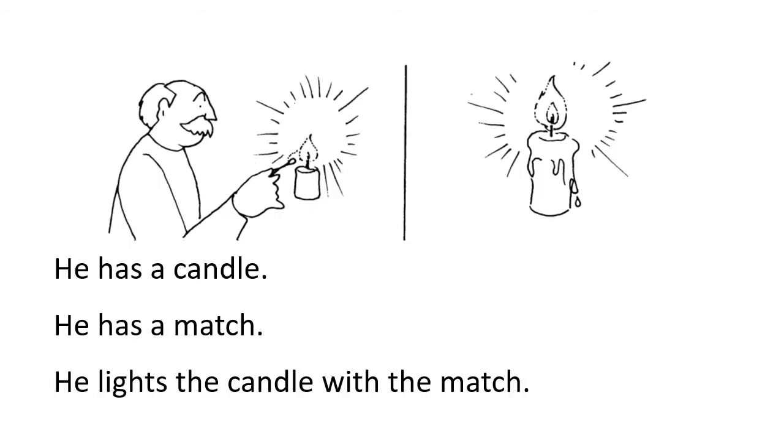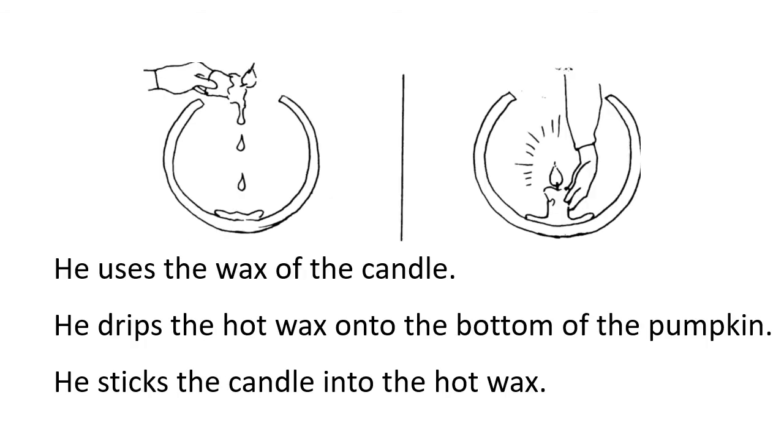He has a candle. He has a match. He lights the candle with the match. He uses the wax of the candle. He drips the hot wax onto the bottom of the pumpkin. He sticks the candle into the hot wax.